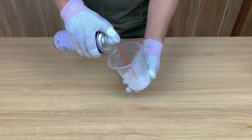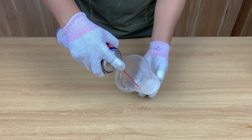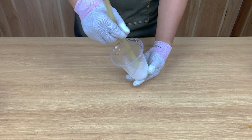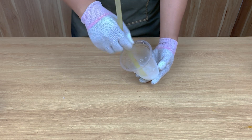First, I spray a generous amount of WD-40 directly into this container of salt. Look closely — the grains start absorbing the liquid immediately. Can you guess what this combination is going to create? Let me know what you think before the next step. Now I mix everything together until it becomes a moist, oily blend.